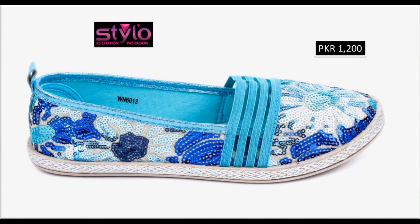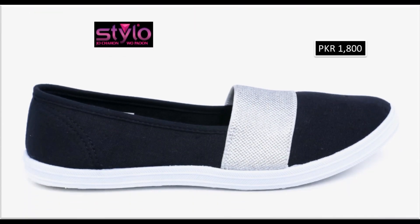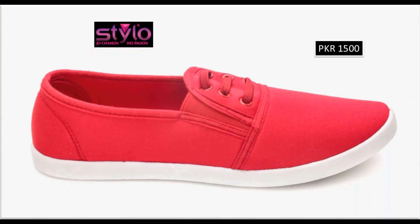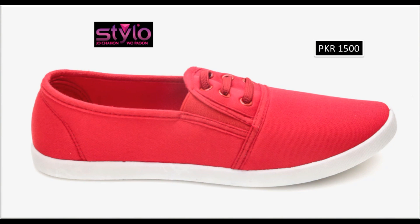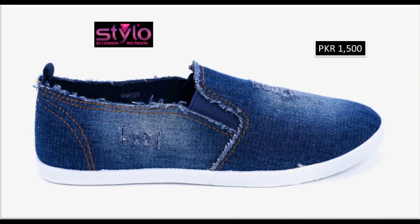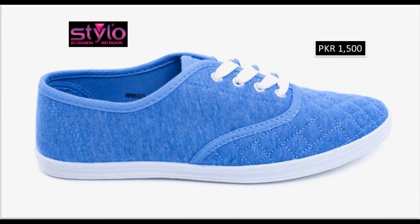Slip-on sneakers bhi floral printed designs ke sath mujud hai. Iske alawah lace-up designs bhi hai. Two-tone sneaker design is one of the best designs — kaafi affordable price range mein ab Stylo brand ka original sneaker buy kar sakti hai. Girls ke liye bohot hi khubsurat bright colors rakhe gaye hain. Iske alawah denim ki bhi sneakers is collection mein mujud hain — fifteen hundred rupees price.